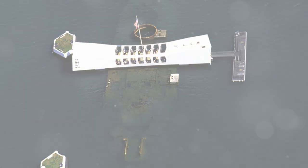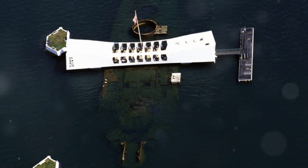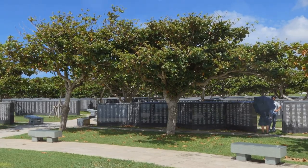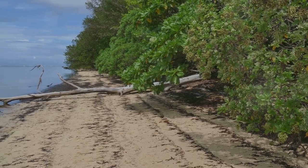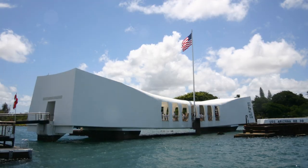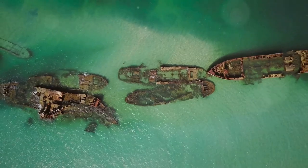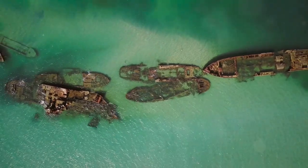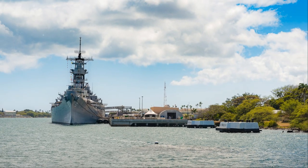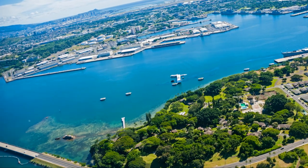Securing the number 4 position is the poignant Pearl Harbor National Memorial, a historic site that commemorates the events of December 7, 1941, when the United States was thrust into World War II following the attack on Pearl Harbor. Visitors can pay their respects at the USS Arizona Memorial, which sits above the sunken battleship, honoring the lives lost during the attack. The memorial also includes museums and exhibits that provide a comprehensive look at the events leading up to and following the attack.